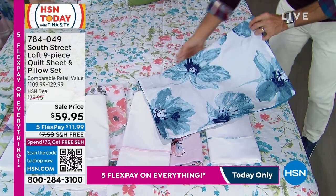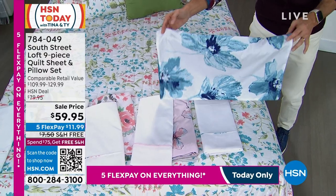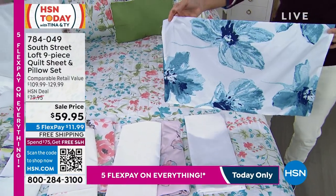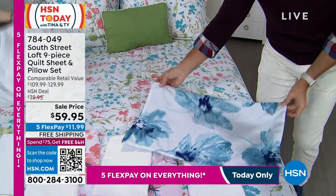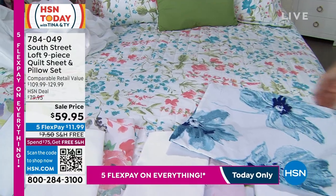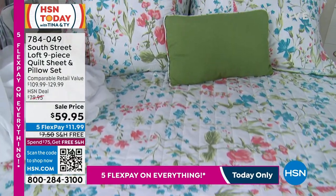All sizes are still available in that shibori design. I want to remind you — all sizes are the same price. Whether you're going twin, twin XL, full, queen, king, or California king, all sizes are $59.95 with free shipping and handling.